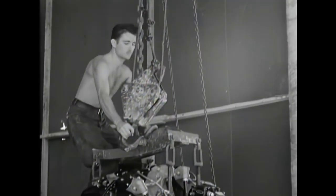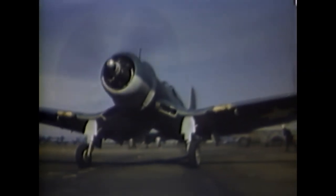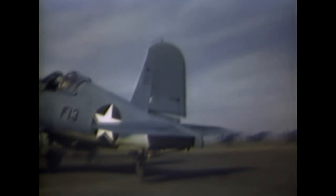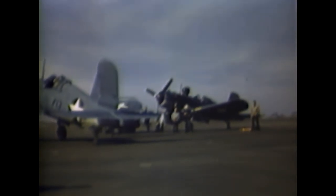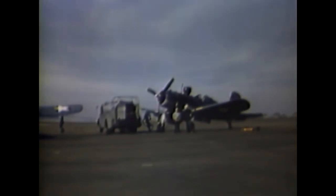New Zealand received 424 Corsairs during the war. The Corsair also saw action in the Korean War in a ground attack role, in the form of the AU-1 ground attack version, which had a single-stage supercharger — as it was not intended for high-altitude use — and more armor plating to protect the pilot. The French Navy used Corsairs after World War II as well, seeing action in the Indochina War, the Algerian War, and the Suez Crisis.